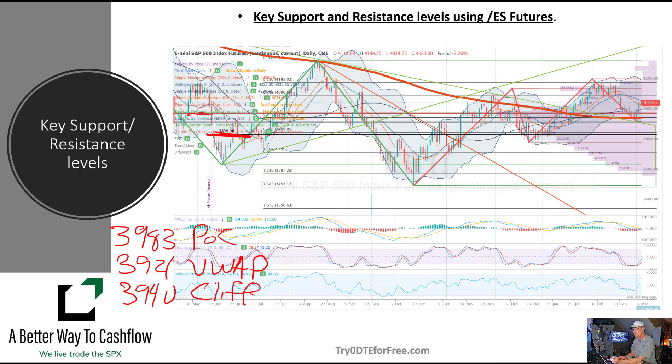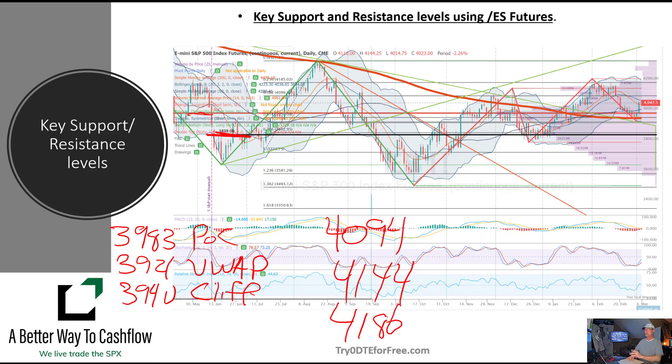Resistance on the upside would be 4094, 4144, and 4186. So that's the bigger picture.